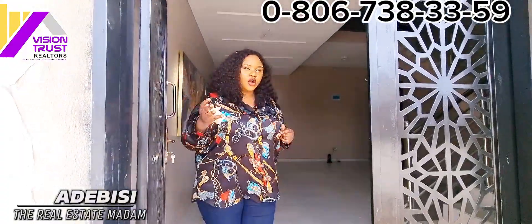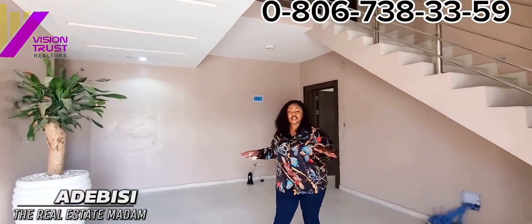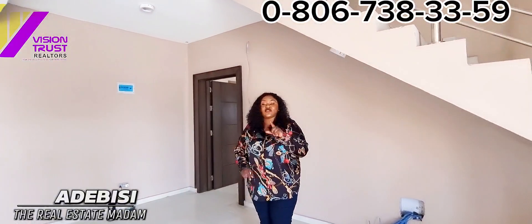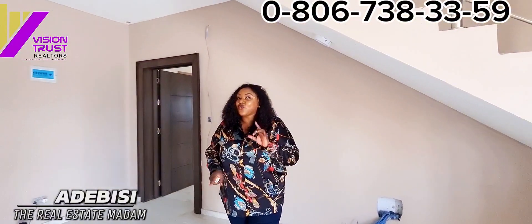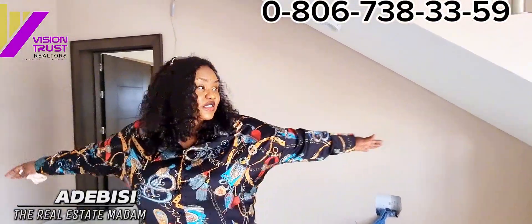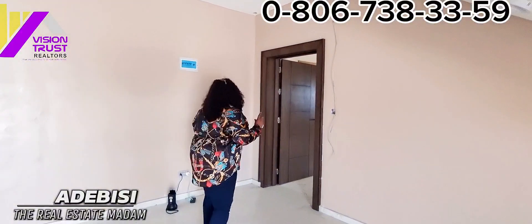Come with me — here is the reception. This is where all your guests will report before they are directed to your apartment. What this means is that no guest can just come to your door knocking. There's going to be a desk here and a receptionist attending to your guests.